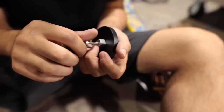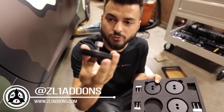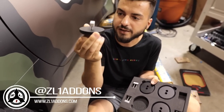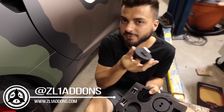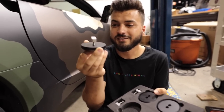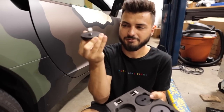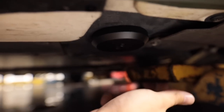We got these ZL1 add-on lift pucks — they're basically a billet spacer between the frame of the car. Whenever you slide a lift arm under there you don't damage your side skirt or anything like that. Really easy to install: slide it in, twist it, then tighten down so it clamps. Now we can take our lift arm and slide it in.